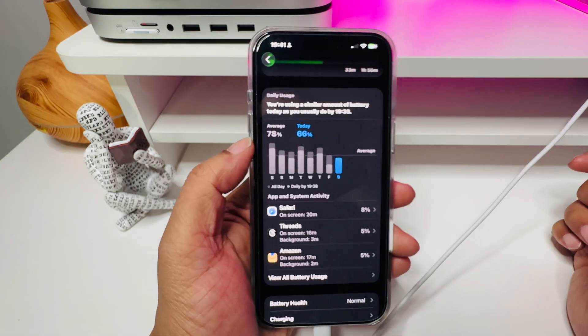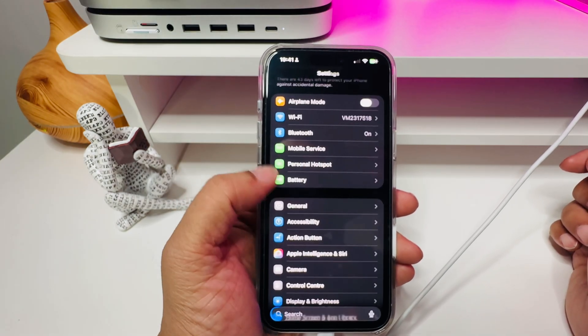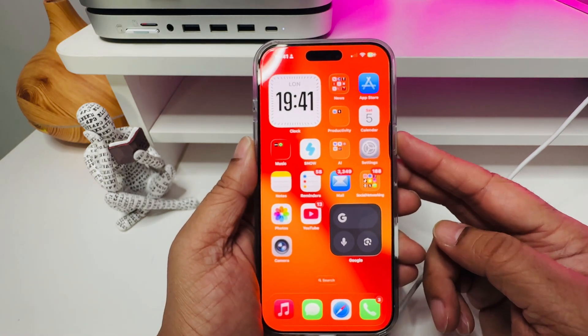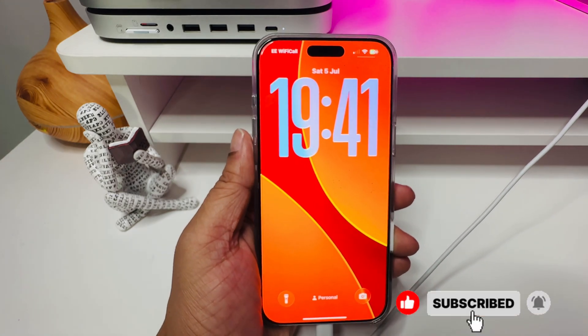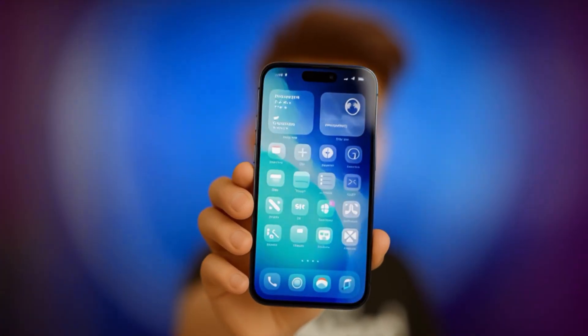So there you go — five powerful battery features hiding in iOS 26. These updates make your iPhone feel smarter, more efficient, and give you more control of your phone's battery. If you learned something new, smash that like button, drop a comment, and subscribe for more Apple tips like this. And as always, keep learning and keep nerding out.